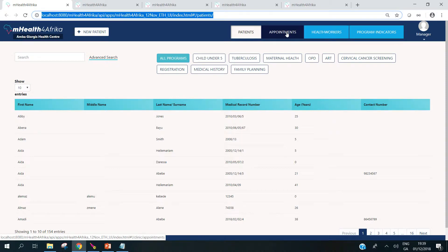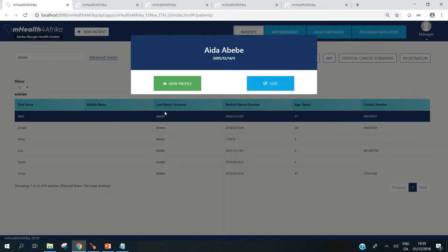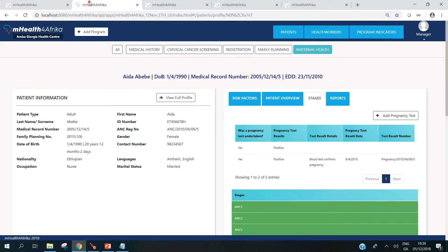I can view the appointments for the whole clinic and I can access patients for all the programs. If I log in as a nurse with specific program rights, then my view of the patient list is automatically rendered based on those rights. So I can search for a patient, find the patient I want, and click to view their profile. When you click on a patient, you come to the patient profile page, which is presented as a dashboard. It provides access to the demographics of the person.